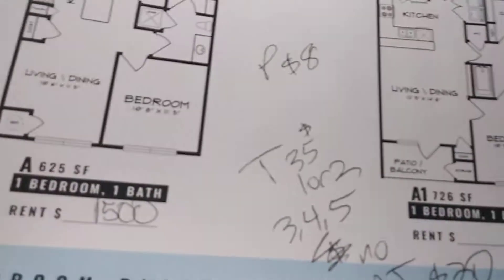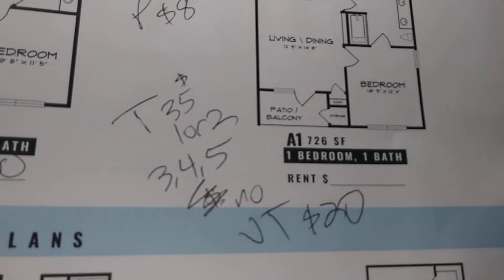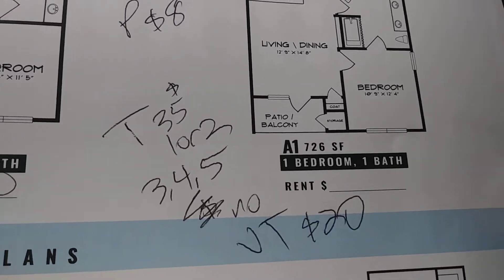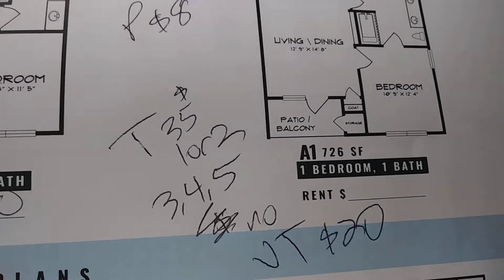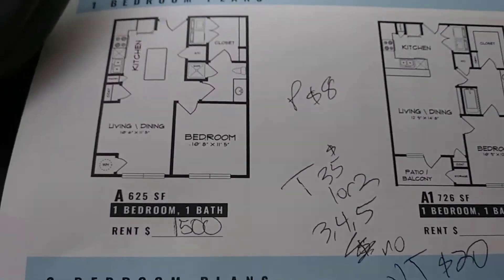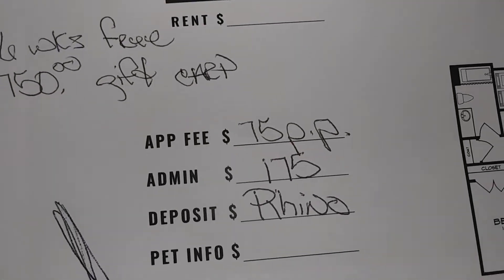If you live in phase one or two, it's $35 for valet trash. If you're in phase three, four, or five, there's no valet trash and it's only $20. Pest control is $8 — that's all the fees. Application fee is $75 and admin is $175.